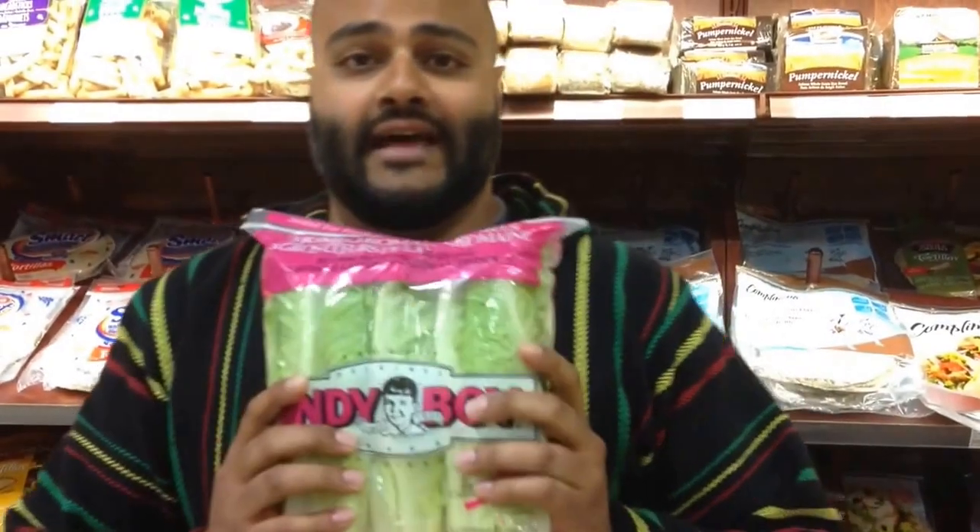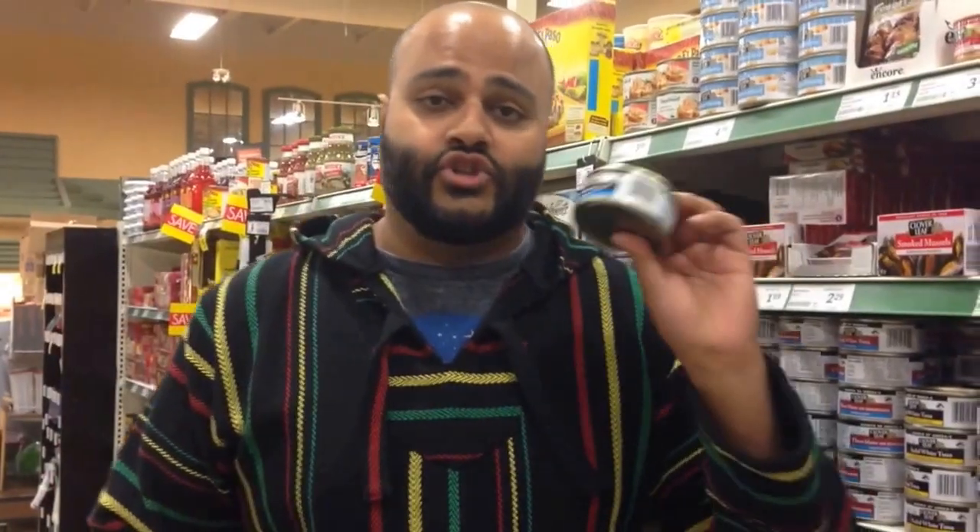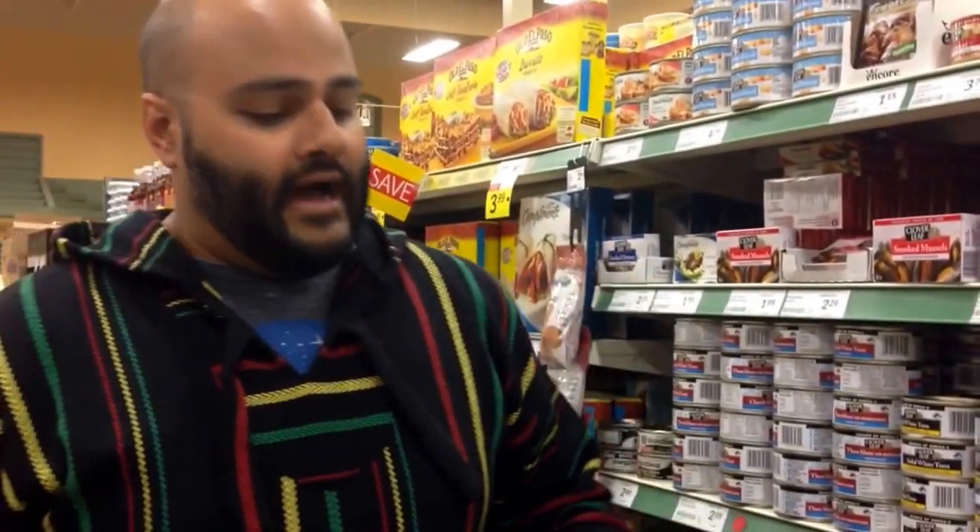Go for romaine lettuce — you can stuff these with any protein and it tastes really good. Canned tuna is super affordable, stays great in your cupboards for a long time. Make sure you get the ones packed in water and not in oil or broth, because that tends to have higher sodium.